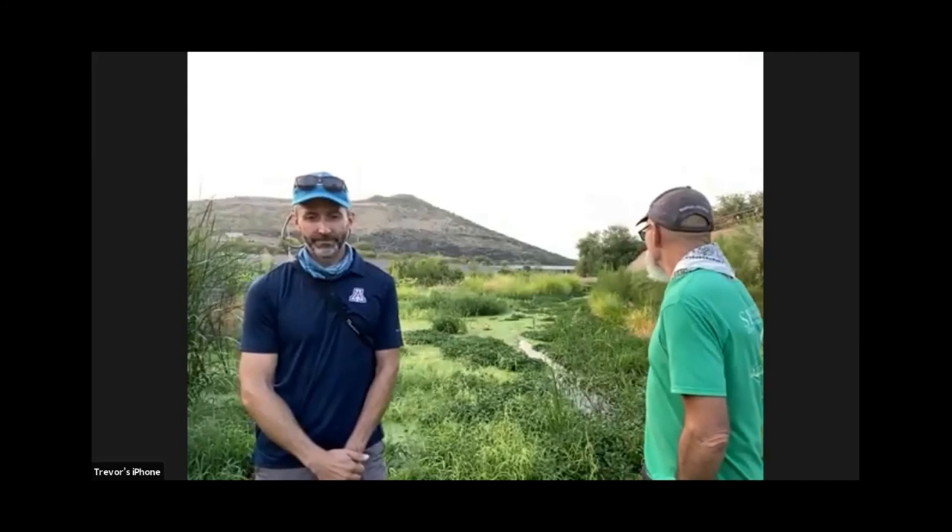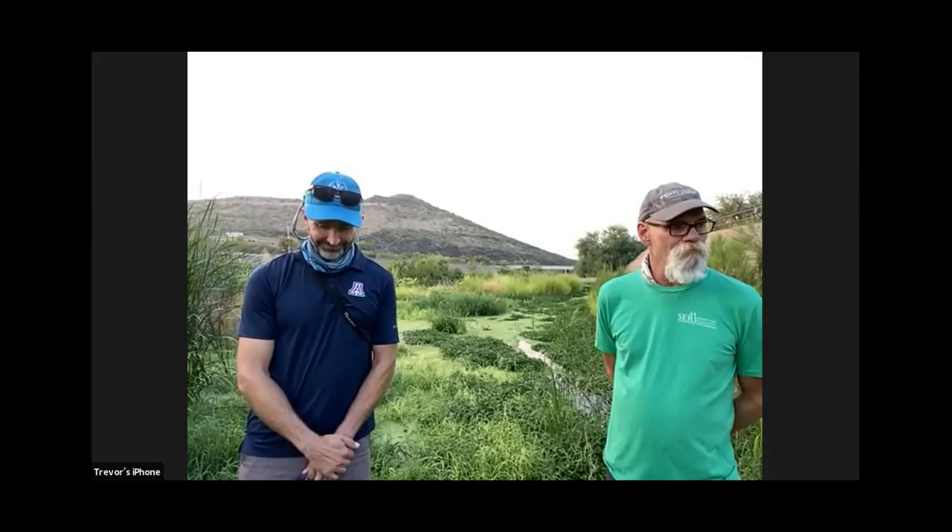As we wrap up, what do you think this area will look like in the next 10 to 50 years? We have a long road to go to get there. What's going to happen is this riparian vegetation is going to start following the water down into the newly excavated channel.